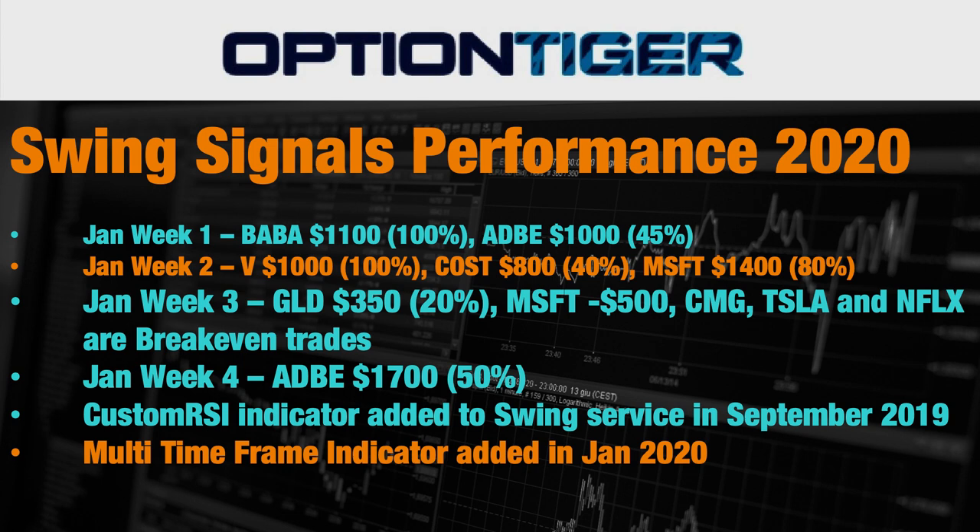As you may know, we added the multi-time frame trend indicator in January 2020, and the custom RSI indicator was already added to the Swing Signal service in September 2019. With the addition of the multi-time frame trend indicator, we are making some very good hits on the Swing Signal service. You will also see a video on last week's Adobe trade in the email that will be sent out — it was a fantastic trade that we closed last Friday.